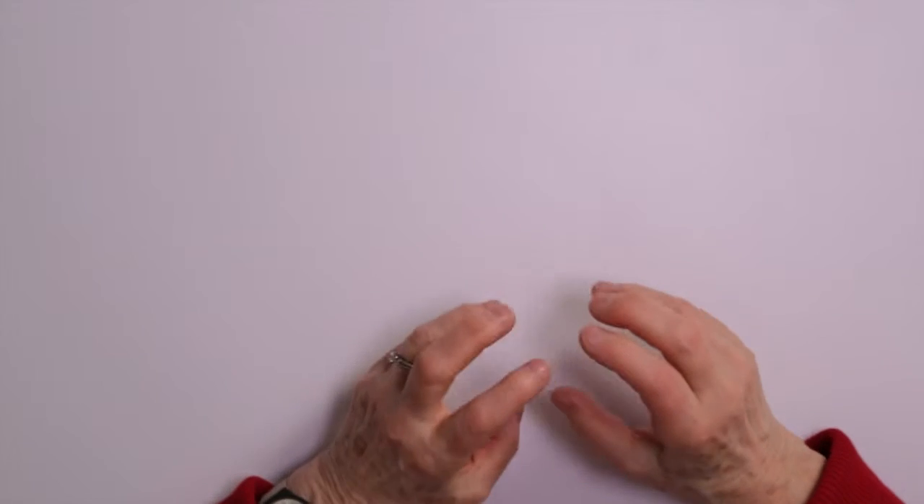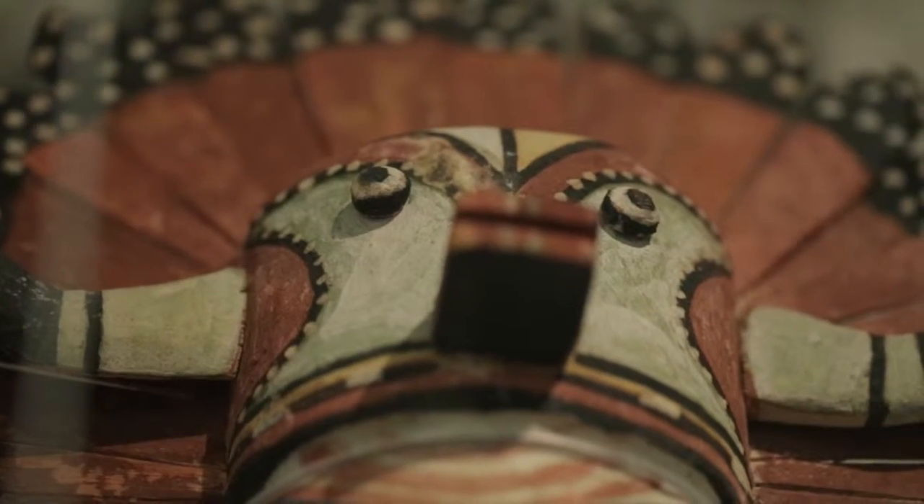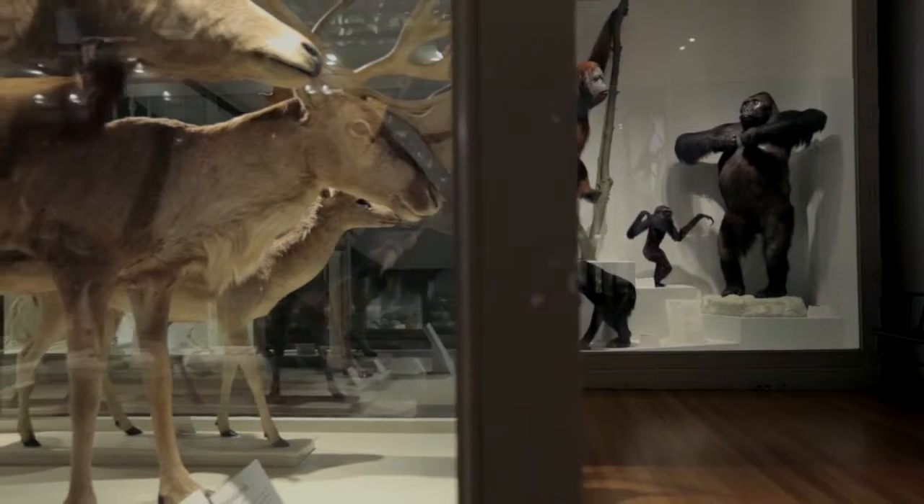I'm Laurel Ulrich and I'm delighted to welcome you to Tangible Things. In order to recover aspects of the past, historians rely on things that were left behind — letters and diaries and court records. But this course is going to focus on material objects: artworks, ethnographic artifacts, scientific specimens, tools, everyday things.